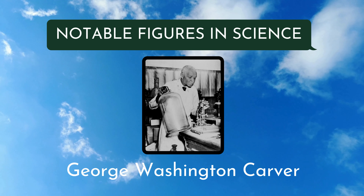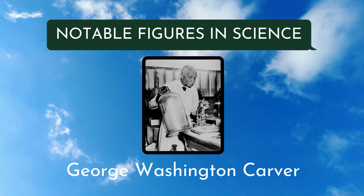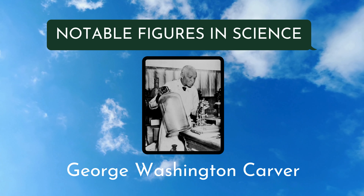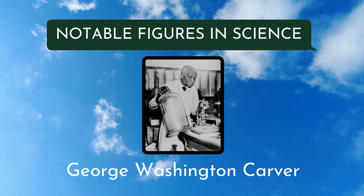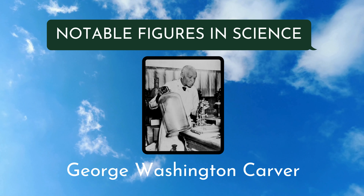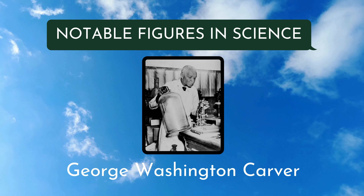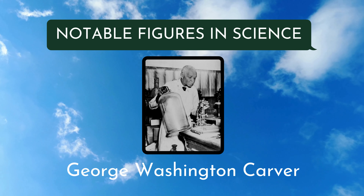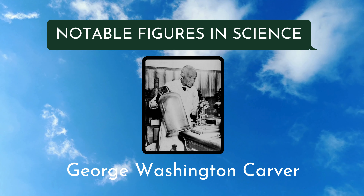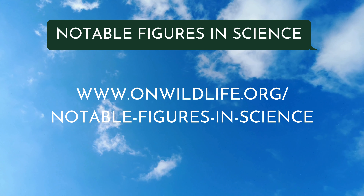After this, he was hired as the director of the agricultural department in Tuskegee, Alabama, and spent his life trying to solve the South's agricultural issues. He helped farmers create fertile soil by showing them they could plant peanuts, sweet potatoes, and soybeans. He won many awards throughout his life and met with influential people like Henry Ford, Gandhi, and he almost worked with Thomas Edison. If you want to learn more about George Washington Carver or this series, check out onwildlife.org.